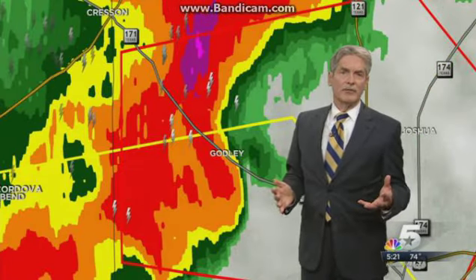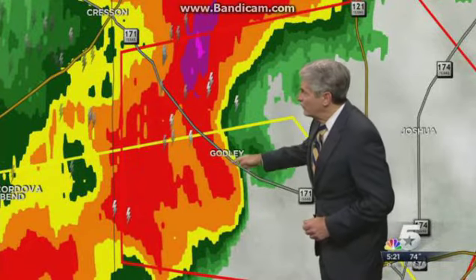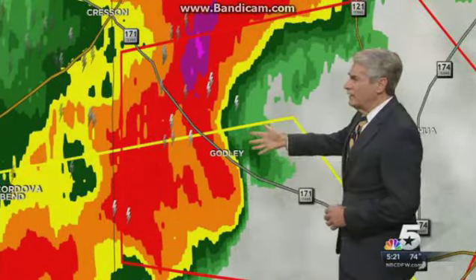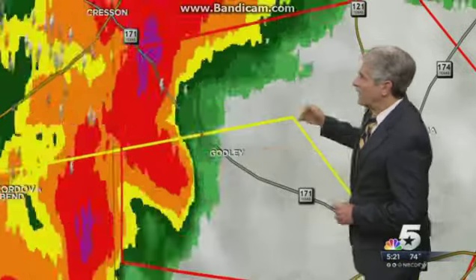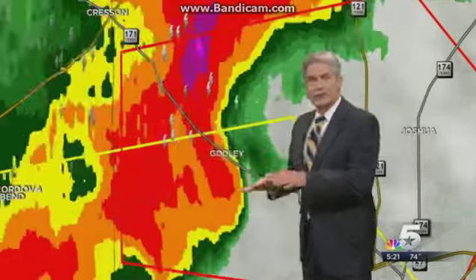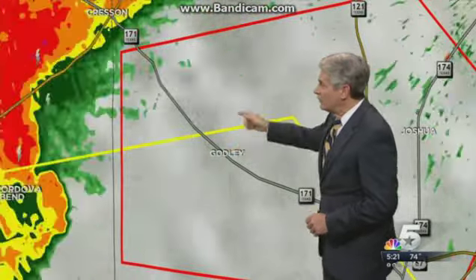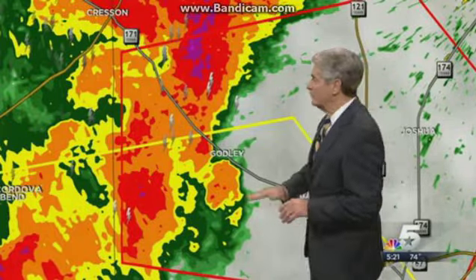Typically you would see the biggest tornado threats with a supercell isolated rather than in a line like this. But when we look at this view — I'm not sure, Brian, which radar are we looking at here? Is this NEXRAD or is this ours? Okay, so this is our radar. It's not quite as close. Ours is over in the eastern portion of Ellis County, and it's not quite as close, so we're not looking as near to the ground as we are with the NEXRAD radar. If we switch over to NEXRAD, you can see the different look because we're seeing lower down towards the surface.